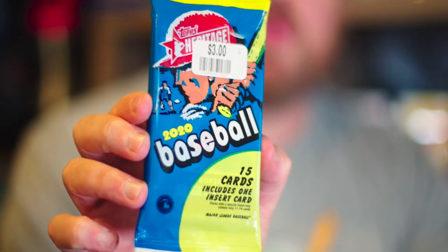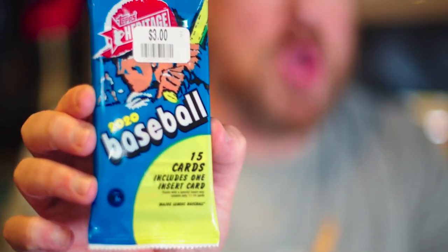What is going on everybody? Welcome back to Rippin' Packs. Today we are opening a pack of 2020 Topps Heritage. Picked it up from Big Lots. Looks like it's a fat pack that was originally probably at Walmart — could have been Target, I don't know. But we'll go ahead and take a look and see what we got here.